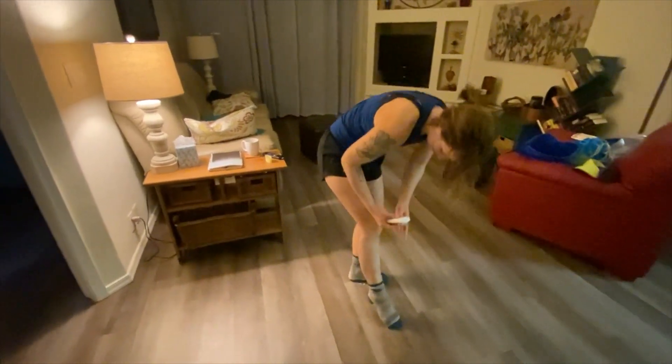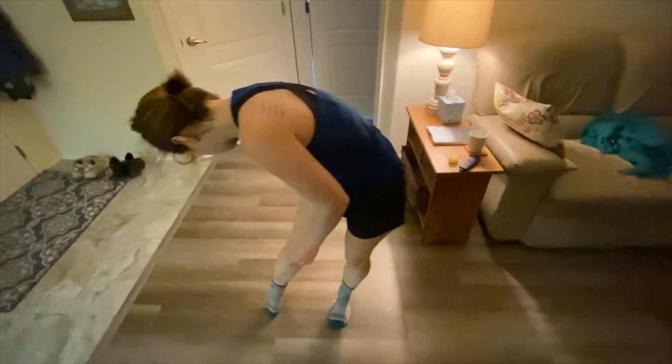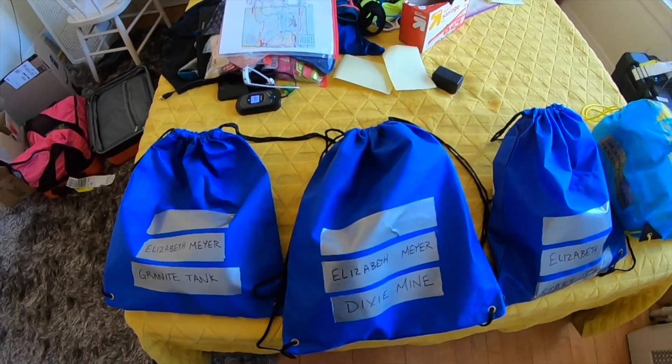I also printed and packed a physical map in case all else failed. Before the race I applied bug repellent and sunscreen, which I did not carry with me but had applied prior to the start.